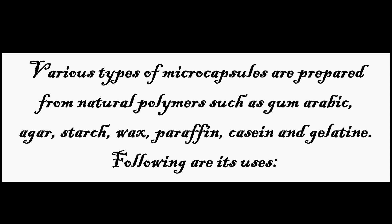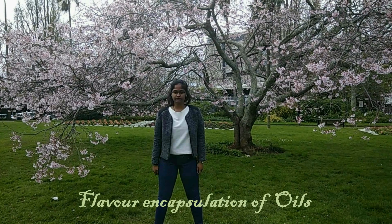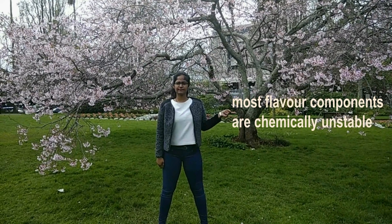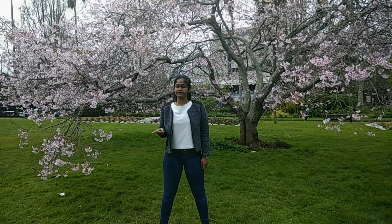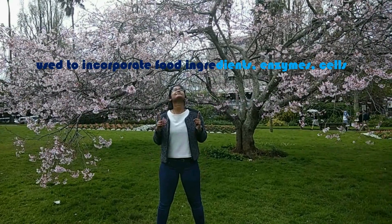Various types of microcapsules are prepared from natural polymers such as gum arabic, agar, starch, wax, paraffin, casein and gelatin. Flavor encapsulation of oils: in the presence of air, light, moisture and heat, most flavor components in food are chemically unstable. To overcome these problems, microencapsulation is used — a process in which tiny particles are surrounded by a coating to give small capsules with many useful properties. It is used to incorporate food ingredients, enzymes and cells.